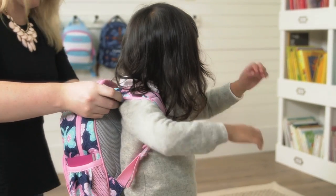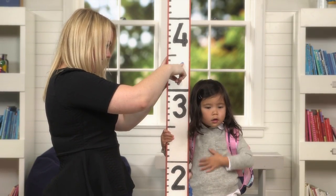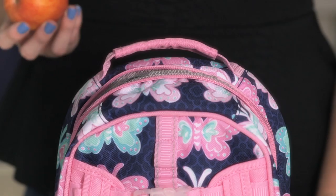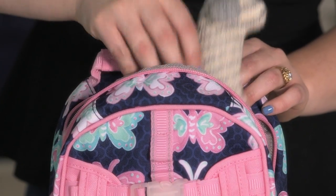Our mini backpack is perfect for the early learner. This bag fits a child 36 to 42 inches tall and holds a snack, a change of clothes, and a favorite toy.